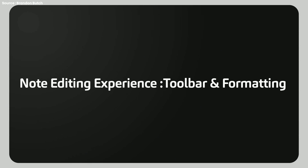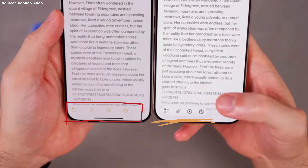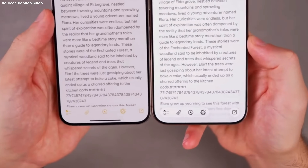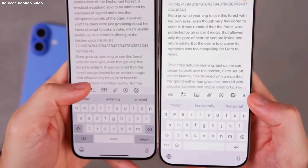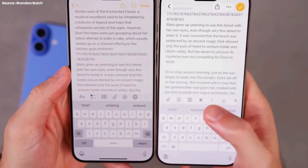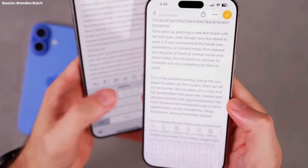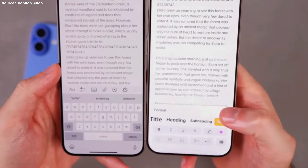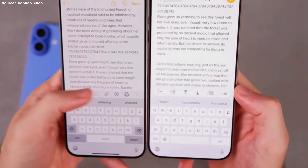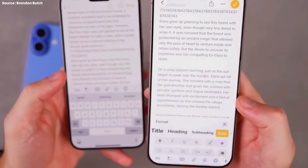Second, note editing experience: toolbar and formatting. Open any individual note, and you'll see even more changes. The old yellow toolbar is gone. It's been replaced by a floating tab bar that feels cleaner and more modern. When you tap into your text, the formatting toolbar now horizontally scrolls instead of abruptly cutting off. This means all your formatting options — like checklists, tables, titles, and styles — are always within reach. The familiar AA formatting icon still works, but those tools are now also integrated into the main floating bar, so there's less jumping between menus. In short, editing feels smoother, faster, and more predictable.